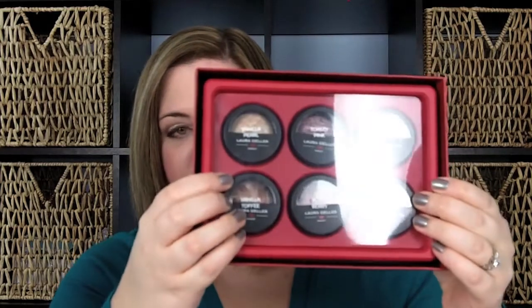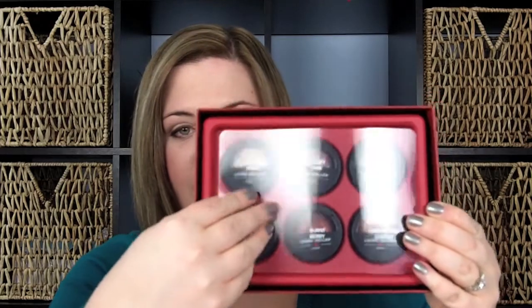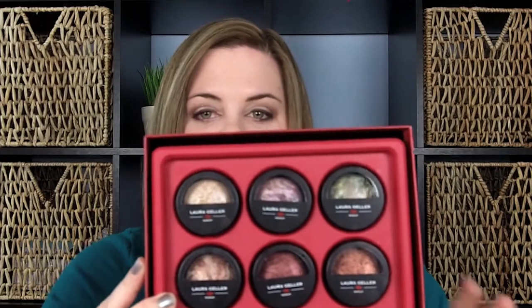I was so excited when my husband got it for me for Christmas — thank you, sweetie, if you're watching this! I want to share what the colors are and tell you a little bit more about it, because I do think this is a really wonderful kit. It's probably limited quantities since it was specifically for the holidays. It is December 26th today, so if you're watching around this time, definitely check it out on QVC.com. If not, always try eBay as well. When you open it up, it has six eyeshadows in a really pretty red container with a little plastic label on the front showing the different eyeshadow names.